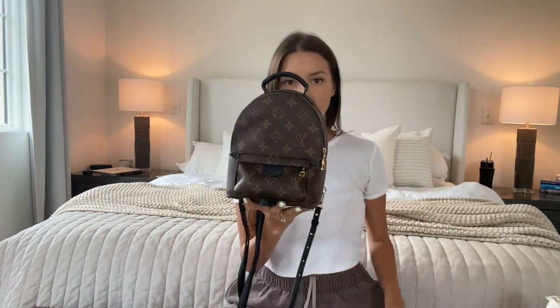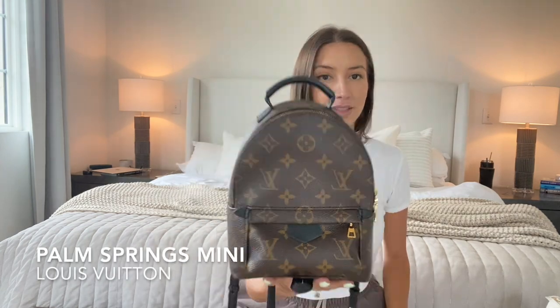Our first bag is probably no surprise to anybody. One of my top three bags — and this is not really in order, I think it's mostly in order of use — is the adorable, beautiful, stunning Palm Springs Mini by Louis Vuitton. This bag I love.